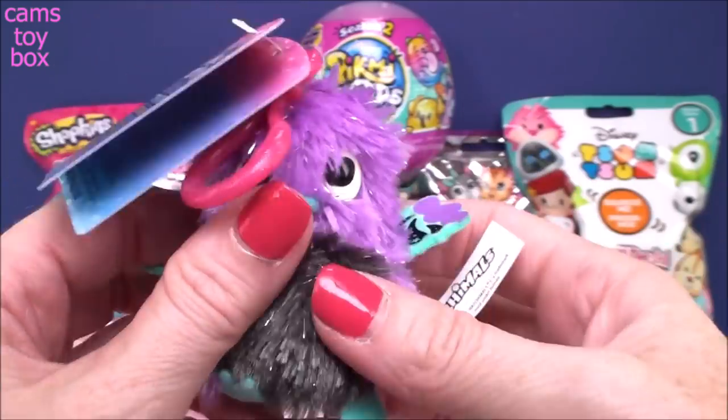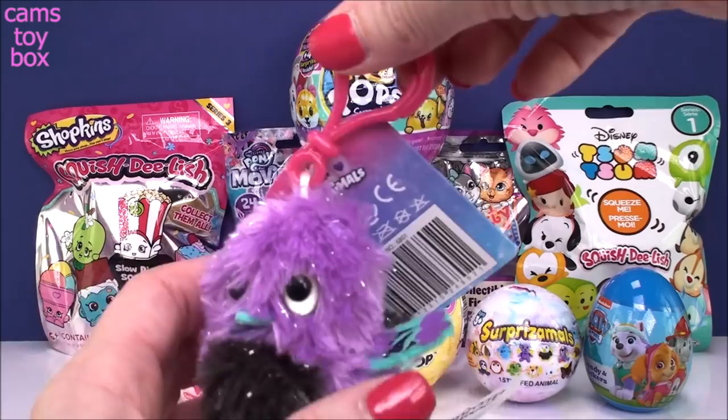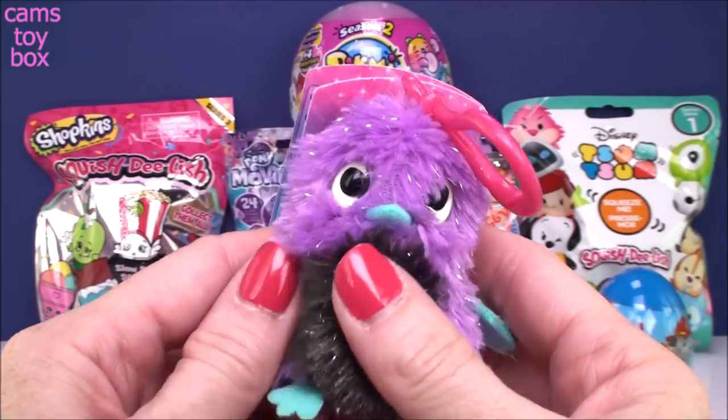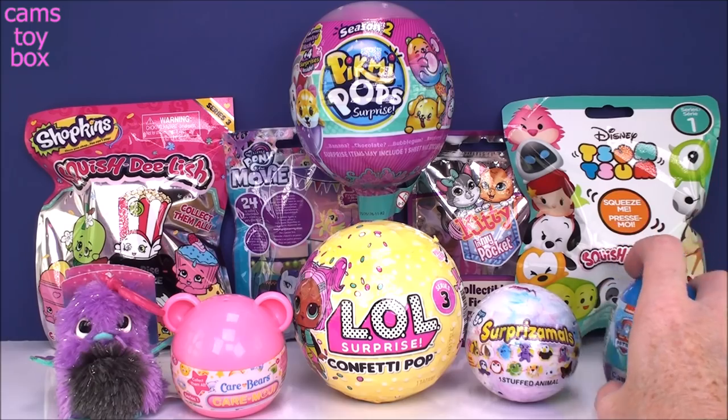My favorite part of these little Hatchimals are the wings. I just think they're always done so nicely and so pretty. So this one is purple, black, and green. It comes with the little keychain so you can hang it on your backpack and show everybody how much you love your Glittering Garden Hatchimals. They're so soft too — I can't even tell you how really, really soft they are.